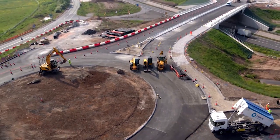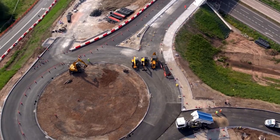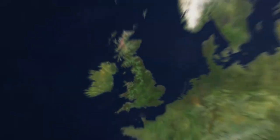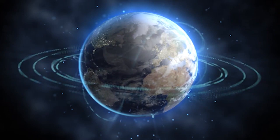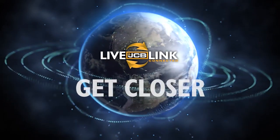So whether you manage one piece of equipment or a whole fleet, JCB gets you closer and keeps you closer 24-7. JCB LiveLink. Get closer.